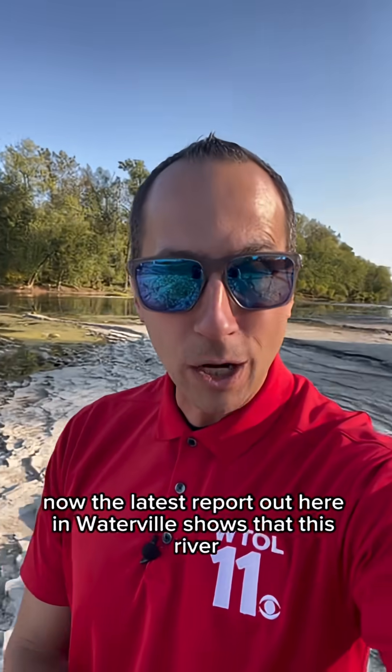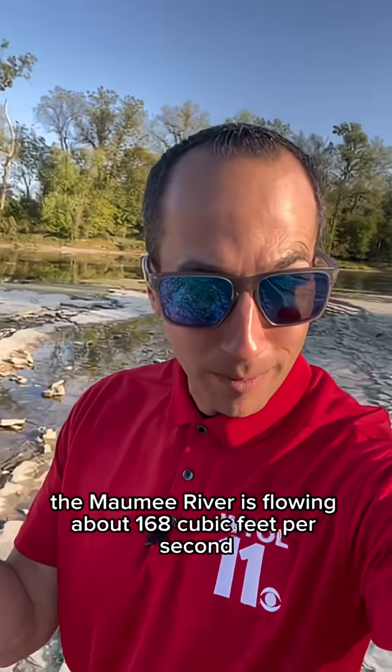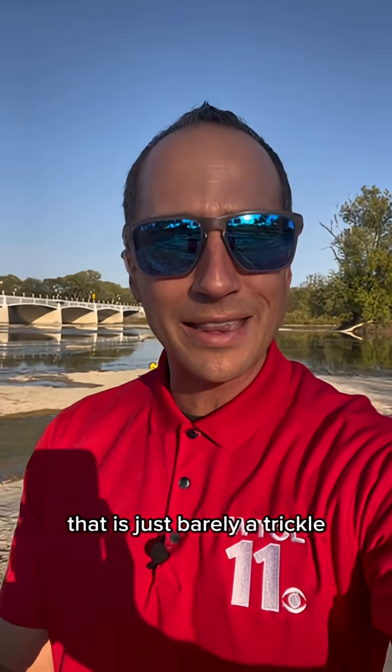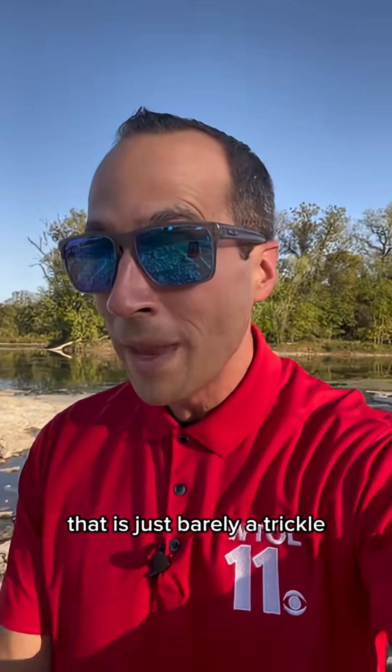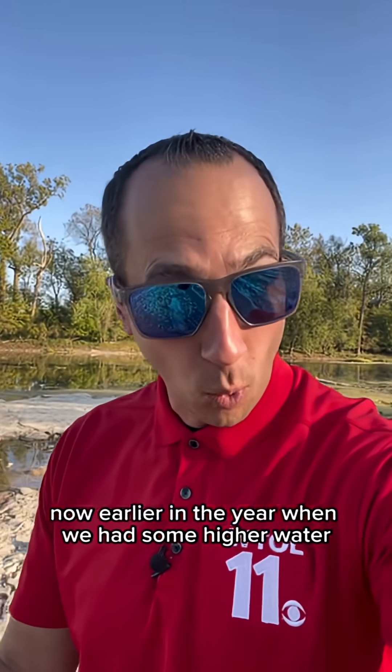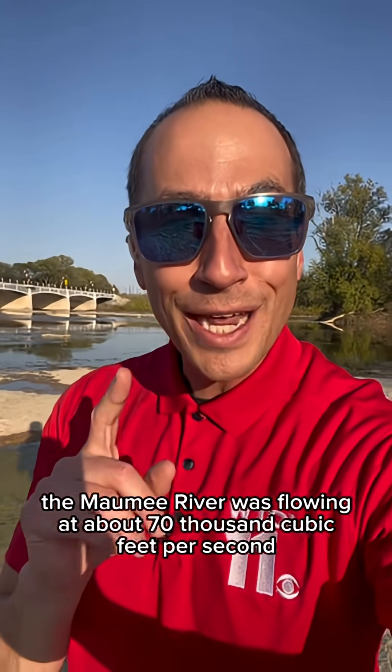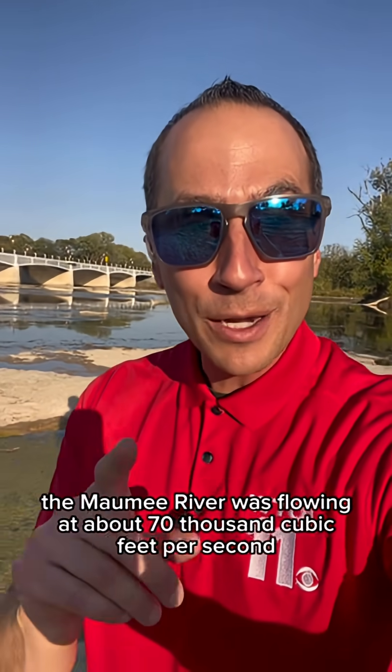The latest report out here in Waterville shows that the Maumee River is flowing at about 168 cubic feet per second — that is just barely a trickle. Earlier in the year, when we had some higher water and some decent rains, the Maumee River was flowing at about 70,000 cubic feet per second.